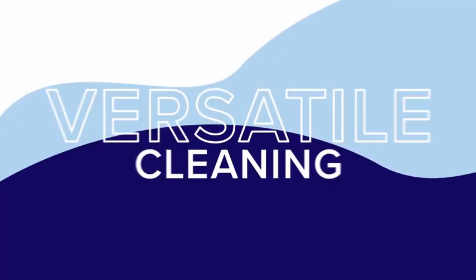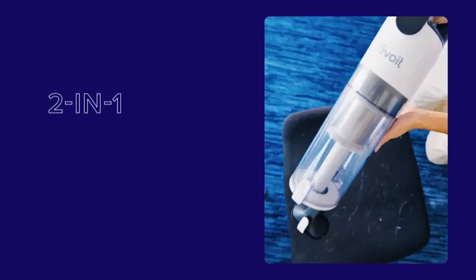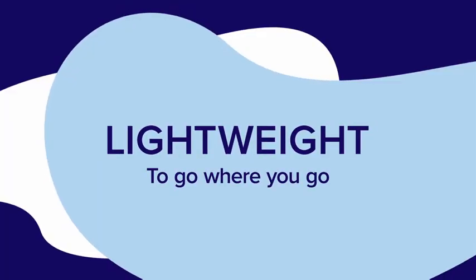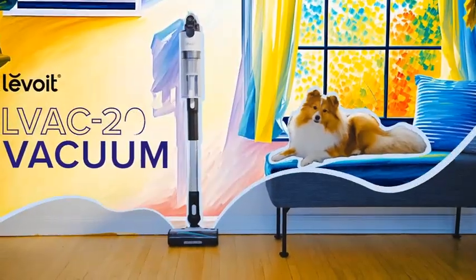Its cordless design offers freedom of movement, allowing you to reach every corner of your home without being tethered to an outlet. The rechargeable battery ensures that the vacuum is always ready for use, and the compact design makes it easy to store when not in use. Whether you're dealing with pet hair, dust, or everyday messes, the Levoit Cordless Vacuum Cleaner is up to the task. Its combination of power, convenience, and ease of use makes it an essential tool for maintaining a clean and tidy home.